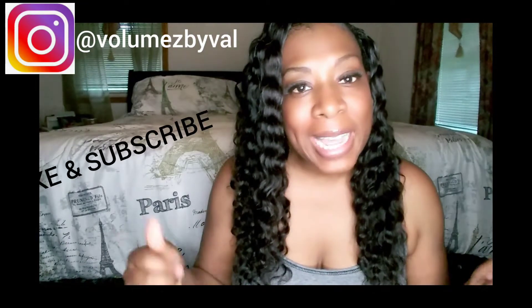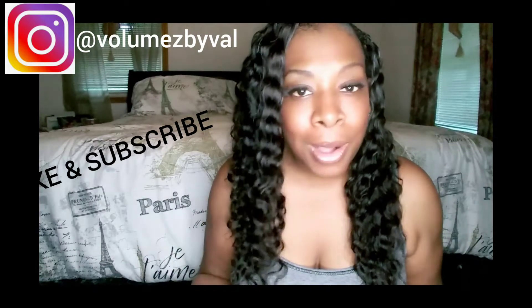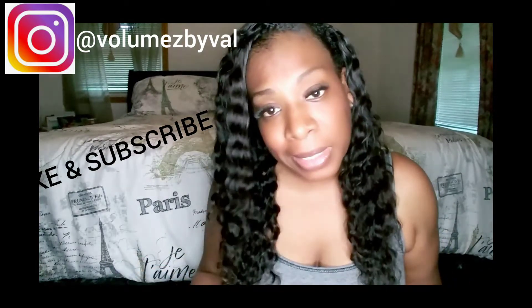Hi guys, it's Val here back with another video. As you see in the title, we're going to get into some things about work — five tips on how to reduce your stress at work. If you're new to my channel, please like and subscribe. Let's just get into it.